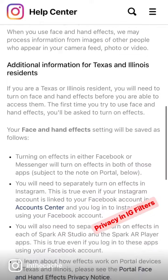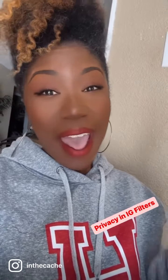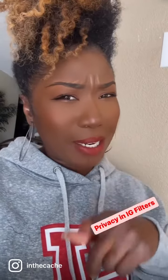They even list the different states that have privacy laws — so good job, Meta. This is just one of the things that I do as a privacy engineer: review products for how they are utilizing privacy within the product and how they are informing you, getting your consent, how they're sharing your data, as well as retaining and deleting it.